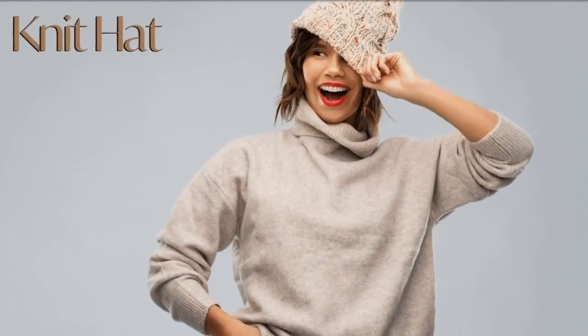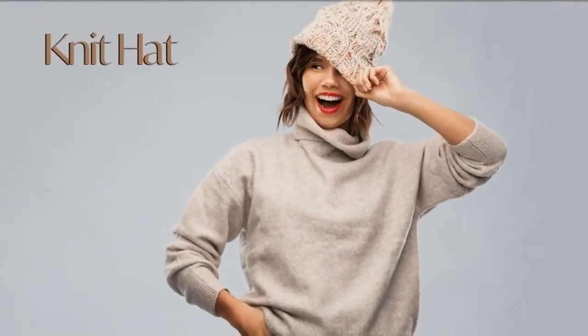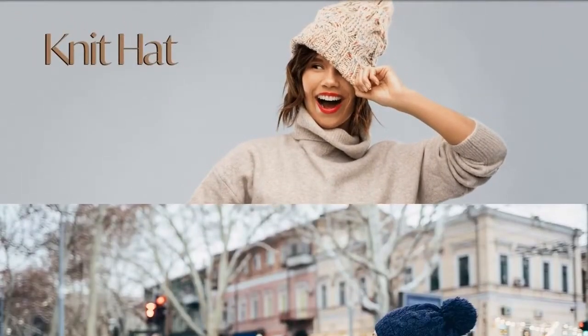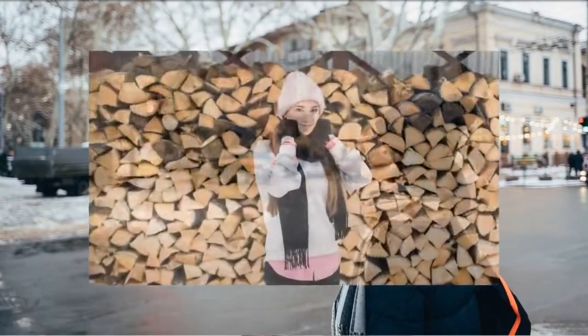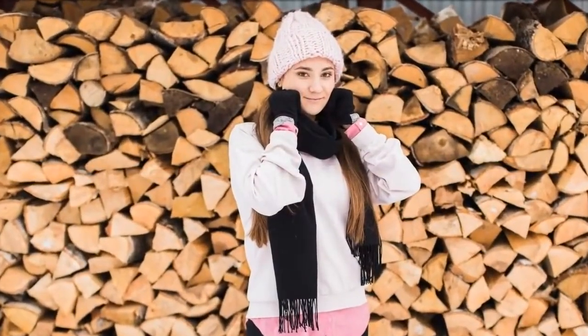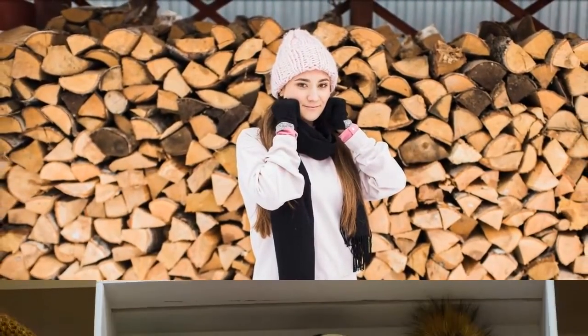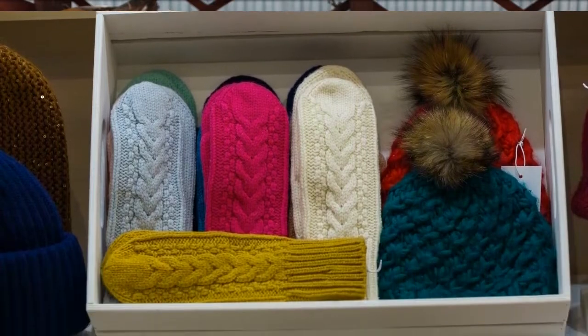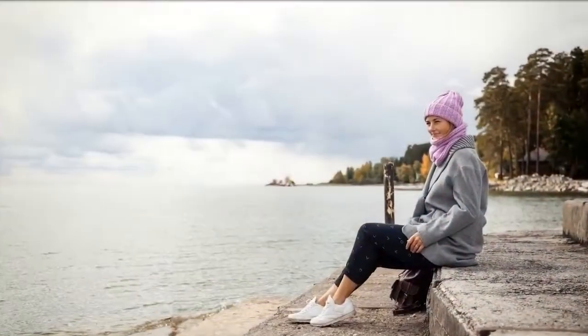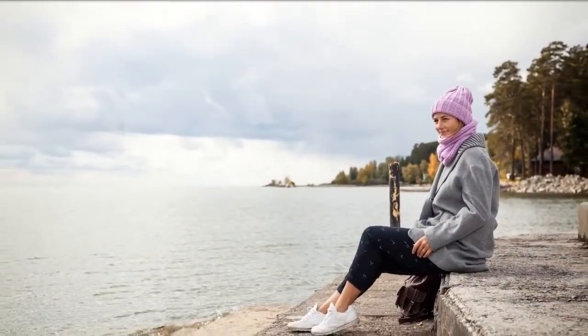Knit hat. A knit hat is also a very casual hat for winter. It's comfy to wear but also gives that cozy and homey vibe. A knit hat is perfect for everyday wear as well as dress outfits for a more romantic and chic style. Knit hats usually come in different vibrant colors, so if you like colorful and fun hats for winter, knit hats are perfect for you.